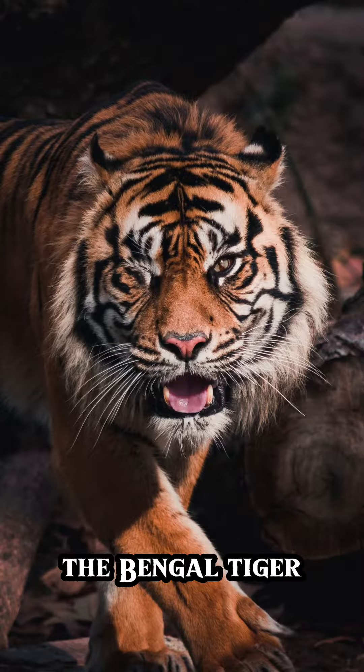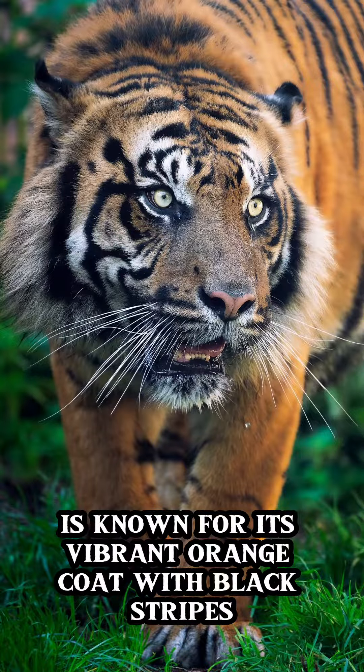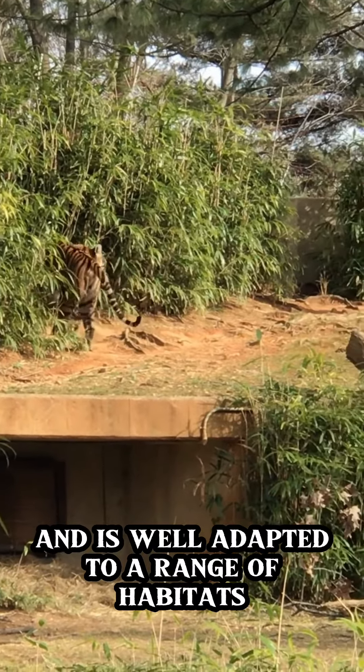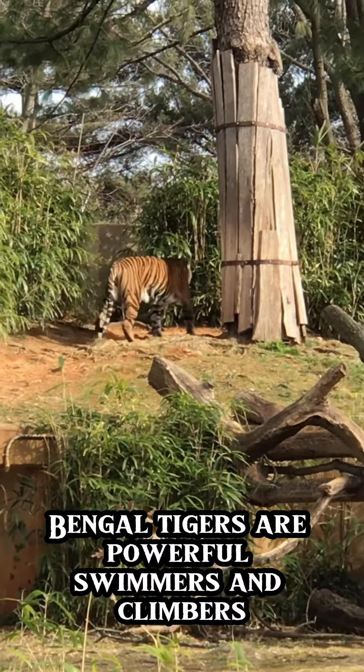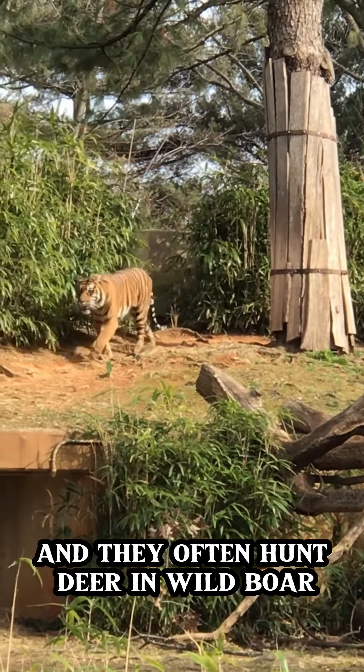This is the Bengal tiger. The Bengal tiger is found primarily in India and Bangladesh, and is known for its vibrant orange coat with black stripes. It's the most numerous tiger subspecies and is well adapted to a range of habitats, from grasslands to forests. Bengal tigers are powerful swimmers and climbers, and they often hunt deer and wild boar.